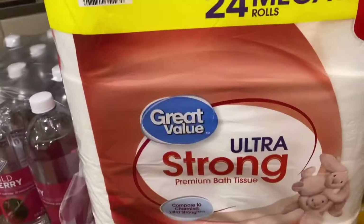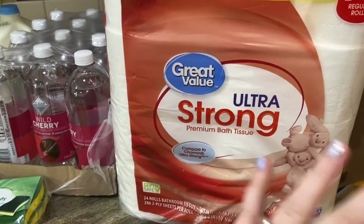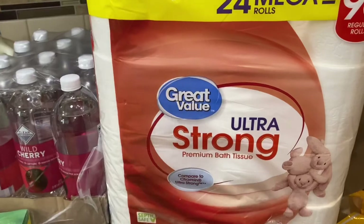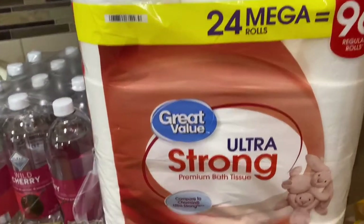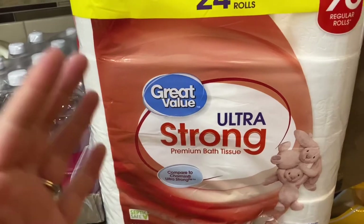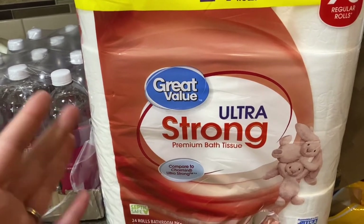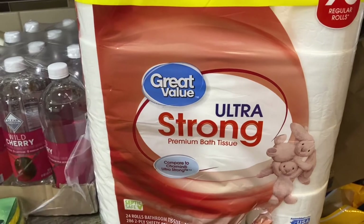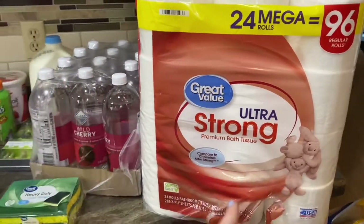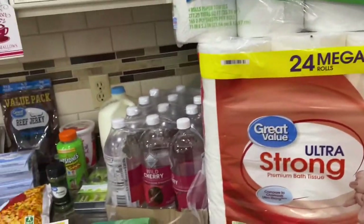I grabbed everyday strong paper towels and ultra-strong toilet paper. The stores were almost out of toilet paper again! We only had seven rolls left. Big news — Ronnie is officially potty trained, even staying dry at night! So proud of him. We've been going through more toilet paper because he thinks he needs to wipe after going pee as a boy, which I've been trying to explain isn't necessary, but he doesn't get it yet. So I grabbed extra just in case.